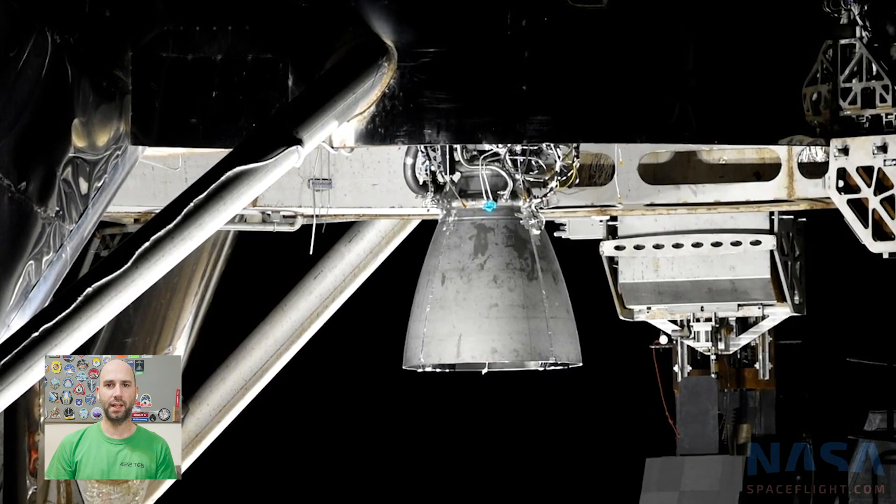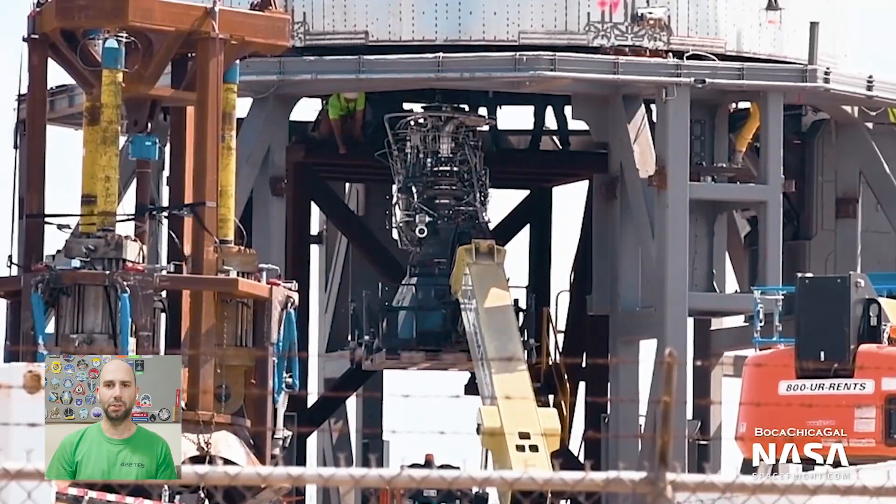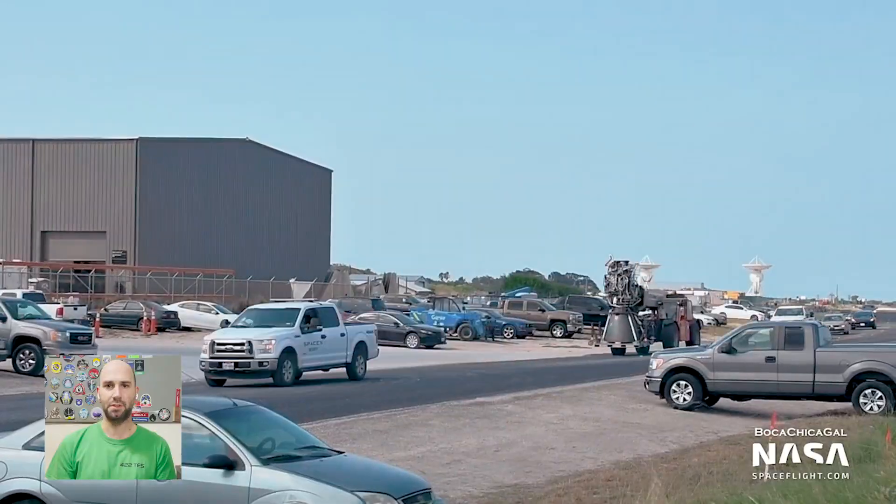Starhopper originally had Raptor Serial Number 2, and then that was replaced with Raptor Serial Number 6. Serial Number 4 originally had Raptor Serial Number 18, and that was replaced with Raptor Serial Number 20.